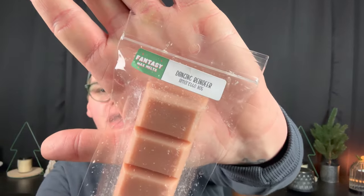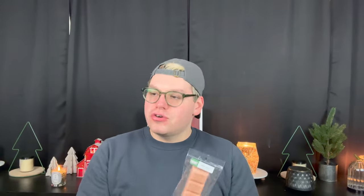Next we have Dancing Reindeer — Amaretto Nog. I was watching YouTuber Lillian Blush and I think she ordered like 10 bars of this. I will admit I'm not the biggest fan of amaretto scents — that almond-y note. I'm not getting a ton from this on cold. So maybe when I melt it on warm it'll come out, but right now not a favorite.